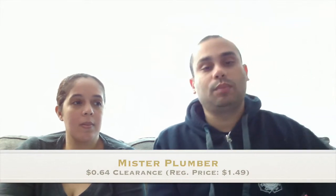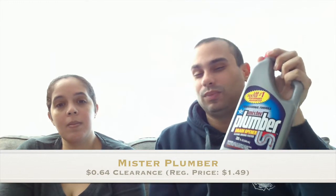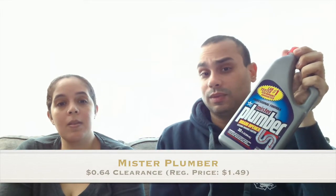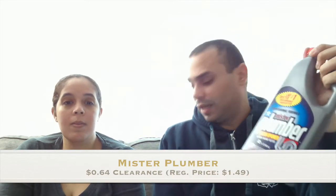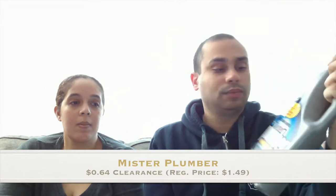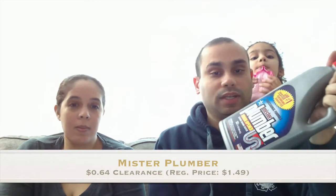Just keep in mind that it may not work all the time, but for the most part it's been working out for us. Our next item is the Mr. Plumber. We did not have a coupon for it — there were no digital coupons either — but it was a special clearance value. I don't remember the original price, but we got them for 64 cents. These things are pretty expensive normally, so we saw it as a bargain and grabbed it.